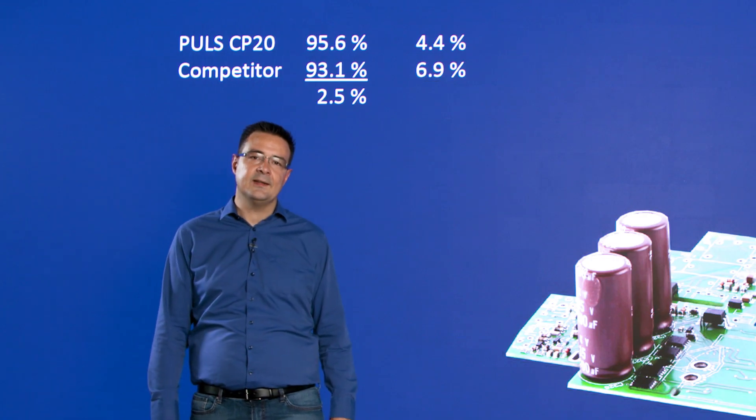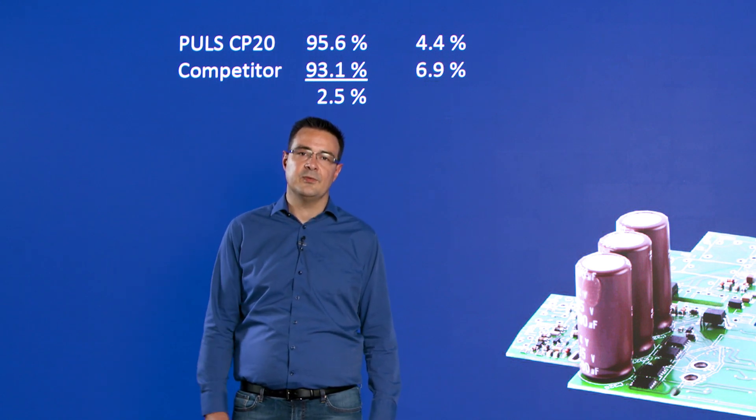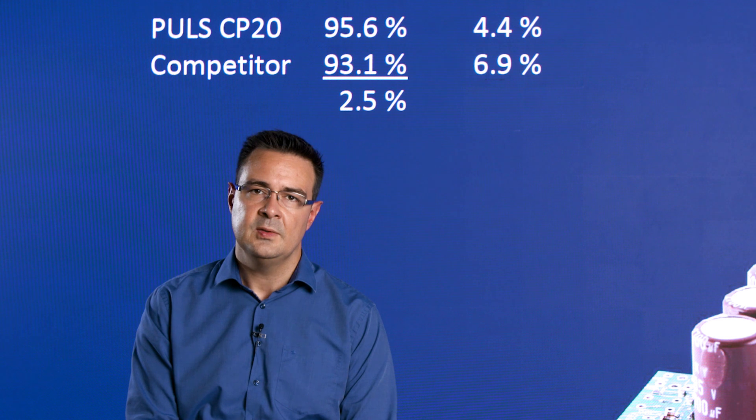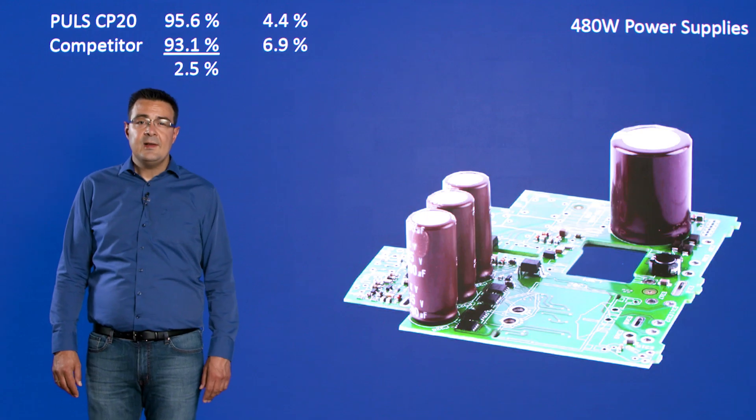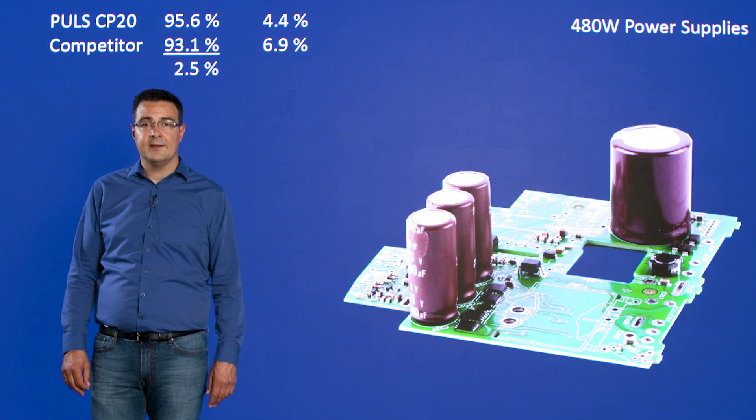Half the heat and therefore half the destructive force affects the power supply and the applications around it. Let's have a look at a real life example of two 480 watt power supplies. The Pulse CP20 has an efficiency of 95.6%, so 4.4% losses. A competitive unit recently introduced into the market has an efficiency of 93.1%, so 6.9% losses. The obvious difference between the efficiencies is 2.5% — not that impressive. But let's go more into the details of what that 2.5% difference actually means.